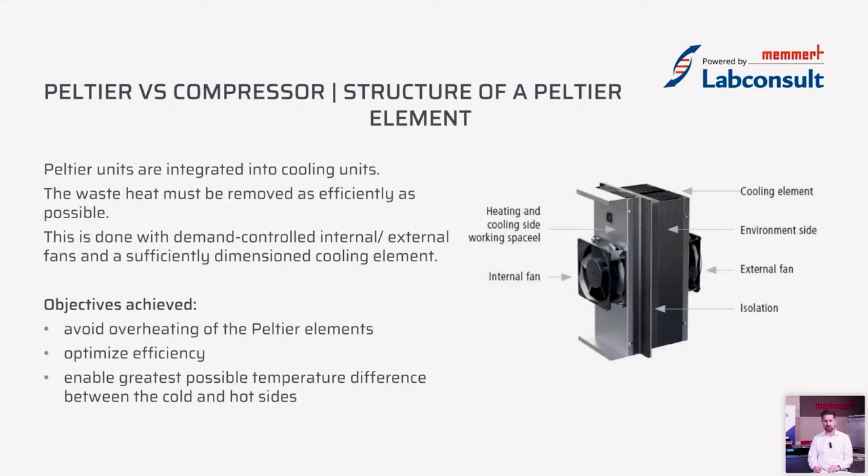The Peltier chips are integrated in Peltier modules, which you can see in this picture. This is a picture of the Peltier modules we're using in our latest models HVP Echo and IPP Echo. The waste heat created must be removed as efficiently as possible to ensure the best energy consumption, improve temperature stability inside the chamber, and provide the best possible environment for your samples. This is done with demand-controlled fans on the inside and outside, which speed up and slow down based on the temperature difference between the environment, the chamber interior, and the set point.